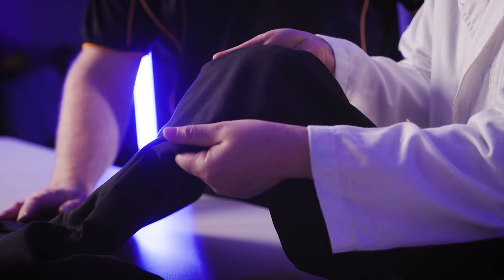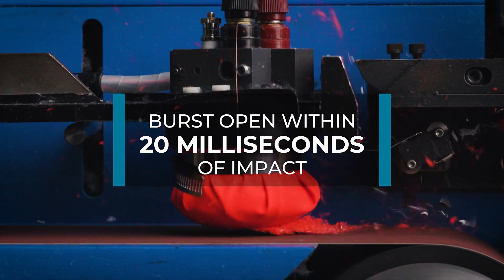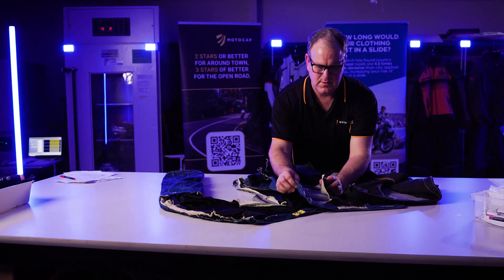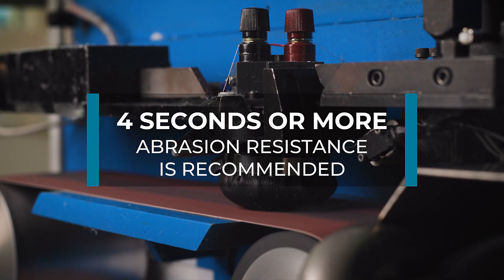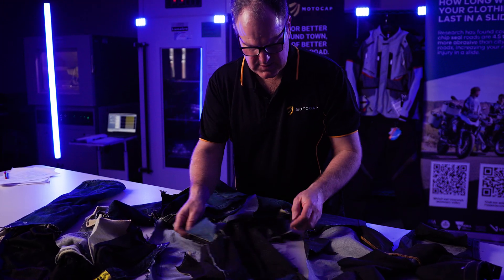Stretchy materials perform poorly in abrasion, as they can burst open within 20 milliseconds of impact with the road. Thin materials can wear through quickly, exposing the body to the road. Full grain cowhide leather has high abrasion resistance. Four seconds or more abrasion resistance is recommended for riding on the open road.